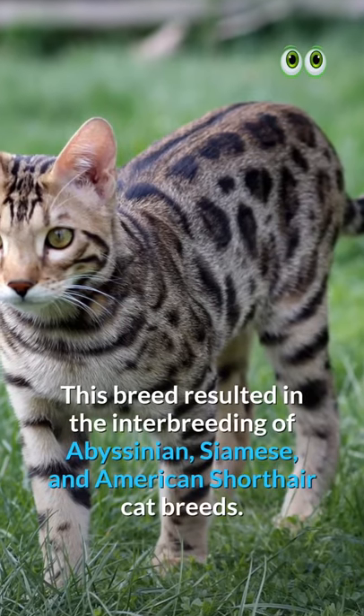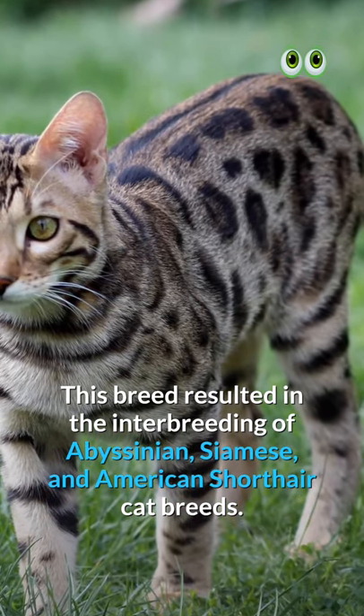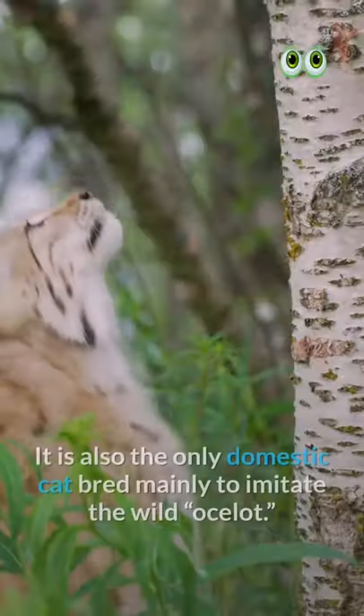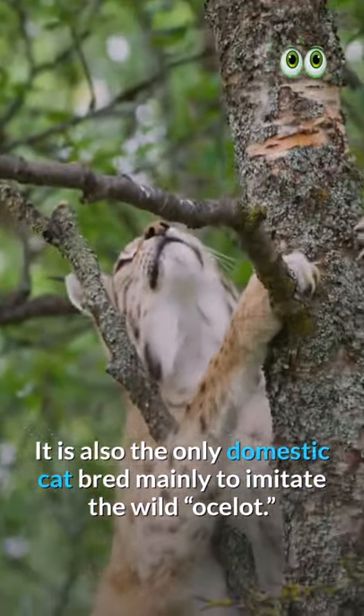This breed resulted from the interbreeding of Abyssinian, Siamese, and American Shorthair cat breeds. It is also the only domestic cat bred mainly to imitate the wild ocelot.